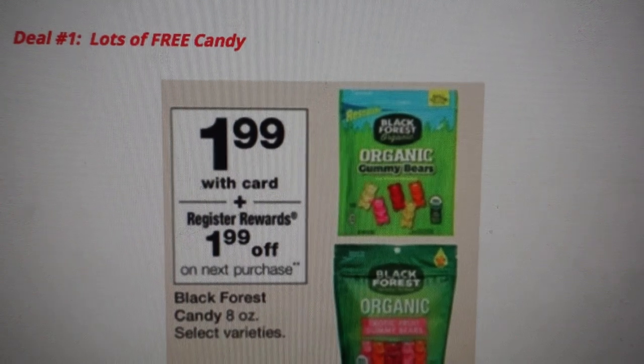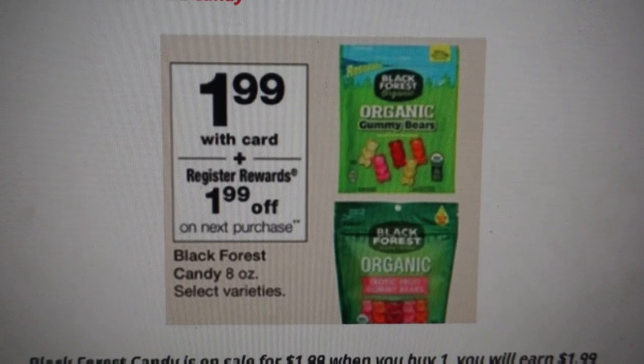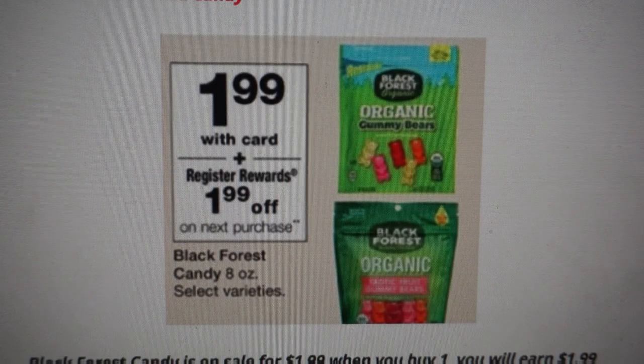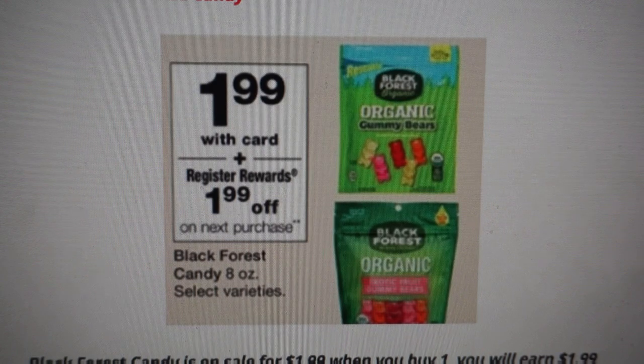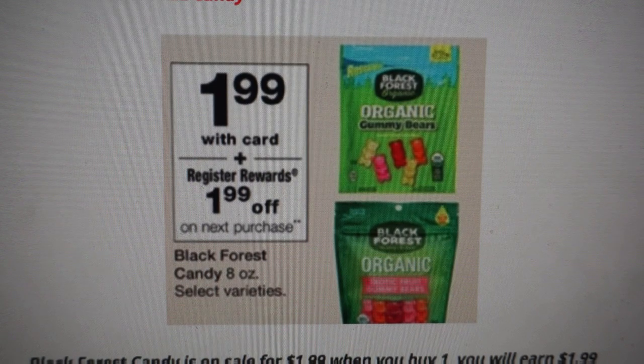We have two really good candy deals this week because they're free. The first deal is on the Black Forest candies — the eight-ounce bags. There are a lot of different varieties included, so check the shelf tags at your Walgreens store to make sure you're getting the right ones on sale. They are $1.99 per bag. When you buy one, you get a $1.99 register reward, making it completely free.